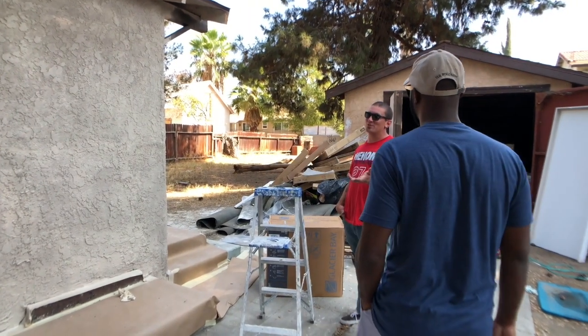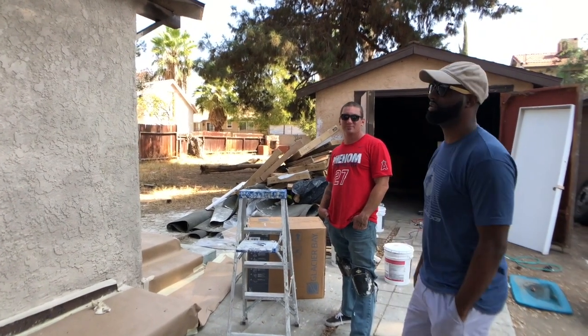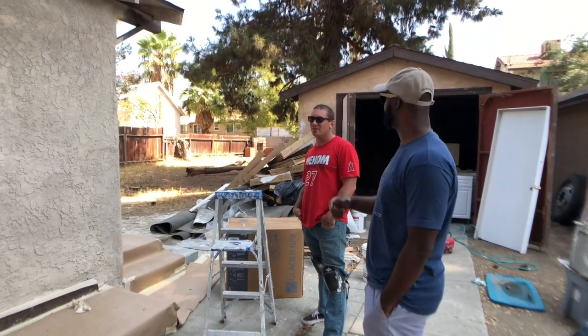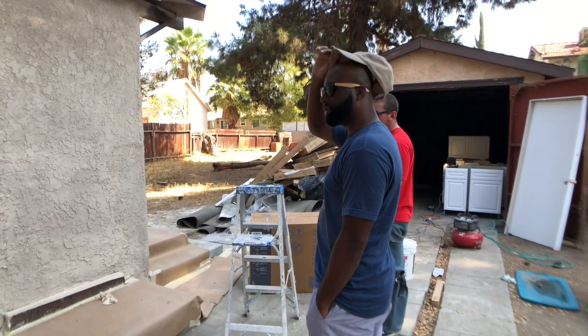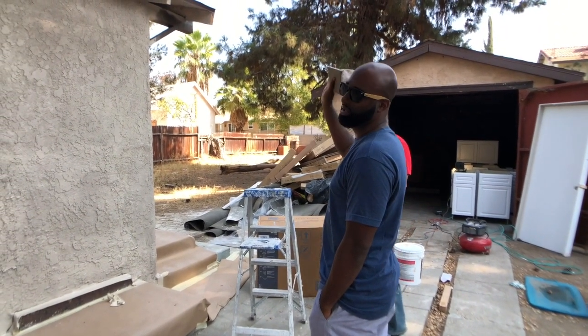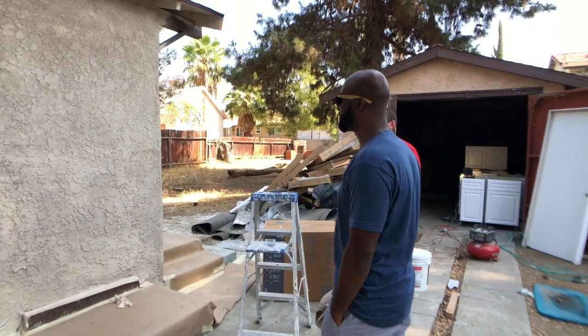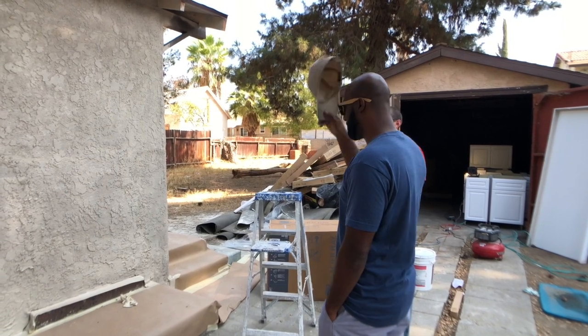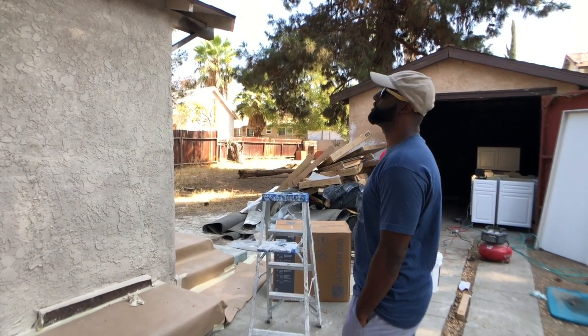Anyone buying this house when we're done with it in the middle of this neighborhood is going to be happy as hell. It's a rental house, and someone already came up yesterday. Especially after you get done painting it, they're going to be like, when is it going to be open? You know you're doing a good job when the streets are talking.